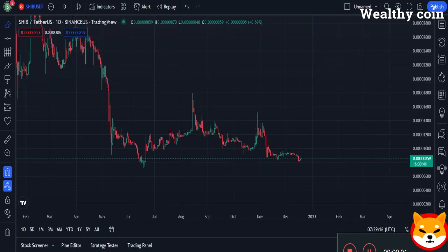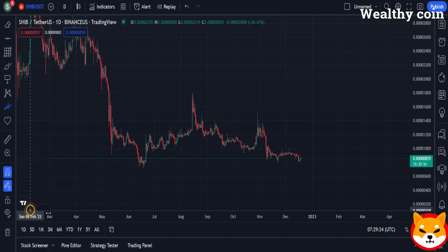It looks like Shiba Inu holders may have a lot to gain from the latest Coinbase update. If you have any SHIB tokens at all, you should really watch this video because of the upgrade.